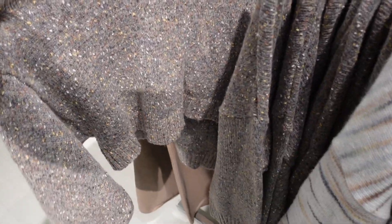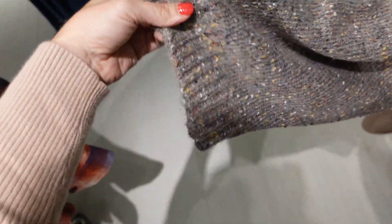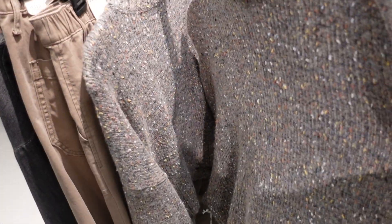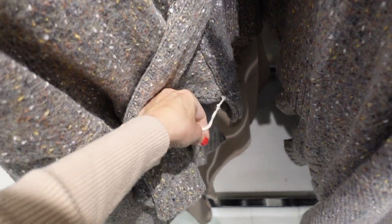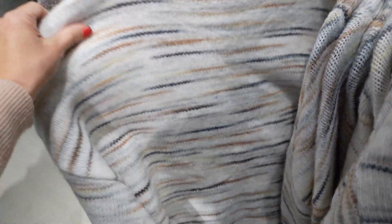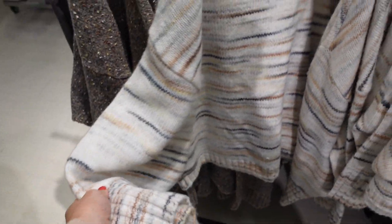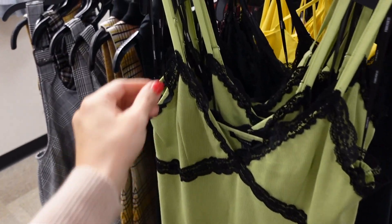A chunky turtleneck from A&A with that same confetti texture — it folds over once and is ribbed, with a drop sleeve and ribbing on the wrists. It's a shorter, cropped fit, regularly going to be $49. They also have a similar style with a mock neck, same cropped, relaxed-to-the-wrist cut.